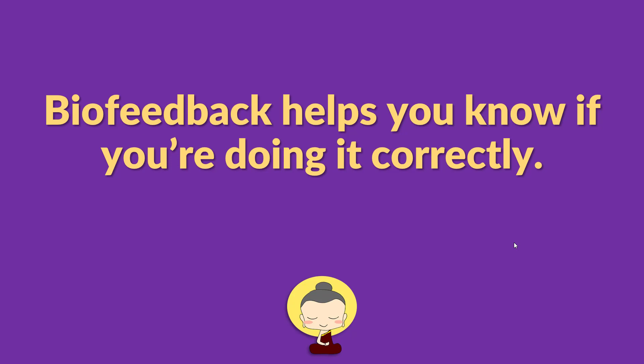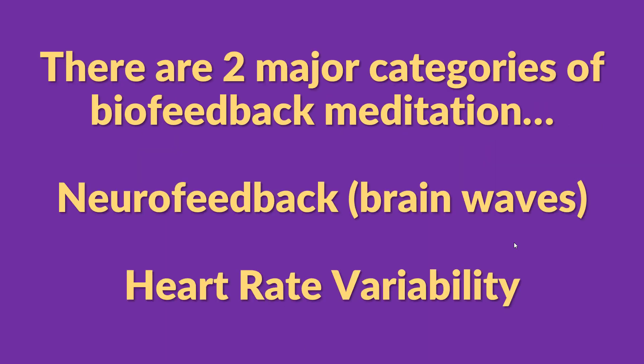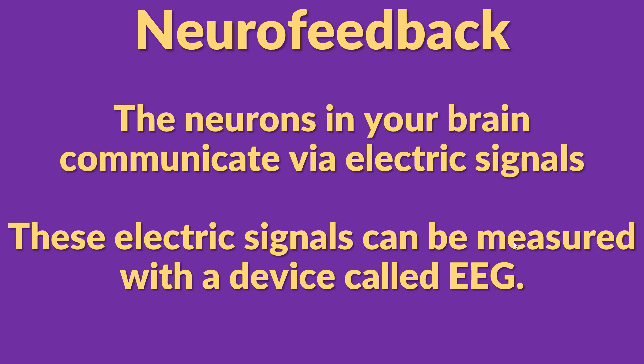If it says you're stressed, you can make adjustments until it tells you you're doing it correctly. There are two major categories of biofeedback: neural feedback and heart rate variability. Most of my biofeedback experience is with heart rate variability, but I'll give you an overview of both methods. We'll start with brainwave feedback, also known as neural feedback.